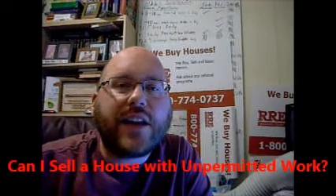Hey everybody, this is Sean Riley with Riley Real Estate and MassHomeSale.com with this week's Q&A Saturday video. We're going to talk about selling a damaged house, selling a house with issues, and specifically: can I sell a house with unpermitted work?